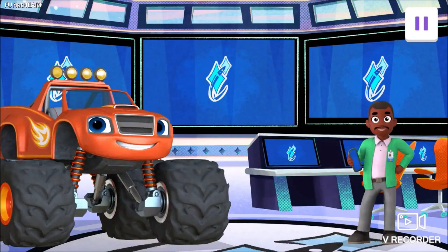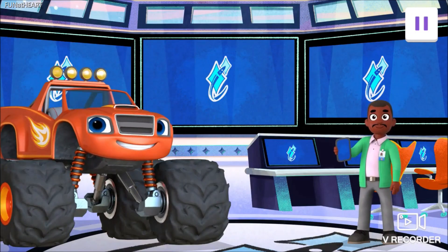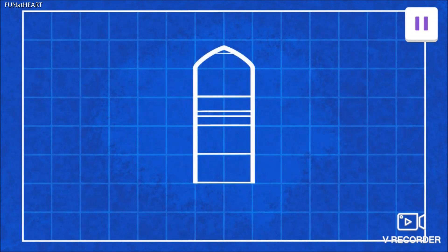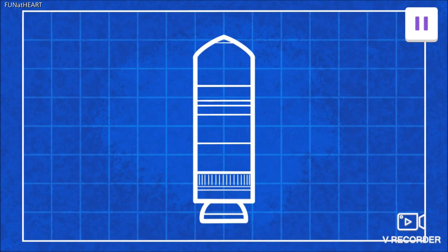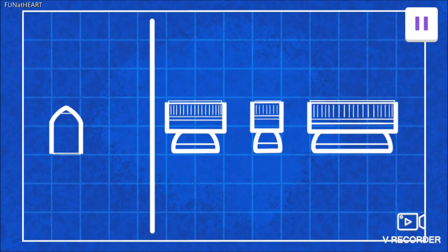Before our rocket ship launch, some other engineers on the team could use your help finishing their rocket ship designs. Let's do it! This rocket ship is missing the part that pushes it up with force — tap on the part that pushes the rocket ship up. The engine! Great work! We're looking for the engine that will create the smallest amount of force to push a light rocket ship into space. Which engine do we need? Tap on it.